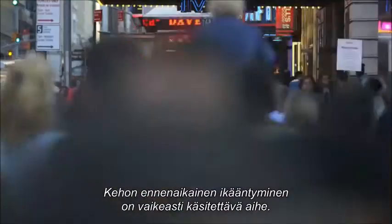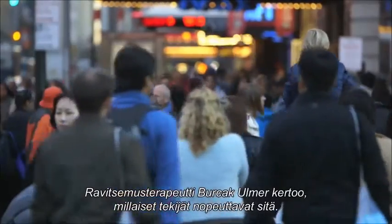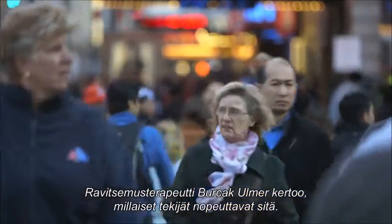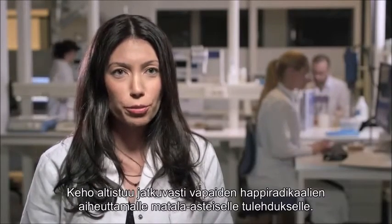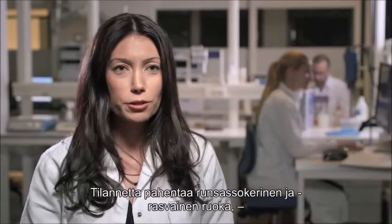Premature aging may be a subject difficult to comprehend. Nutritionist Borchak Ulmer explains: what many people don't understand is that free radical activity and inflammation are constantly ongoing in our bodies. What makes them worse in your diet is too many calories, too much sugar, and too much fat.